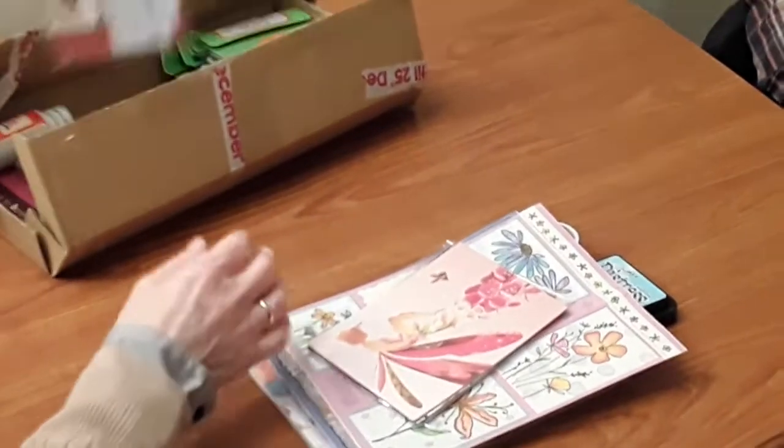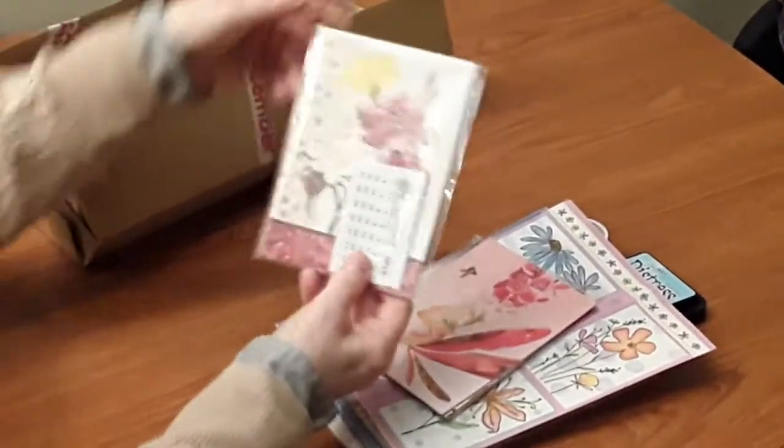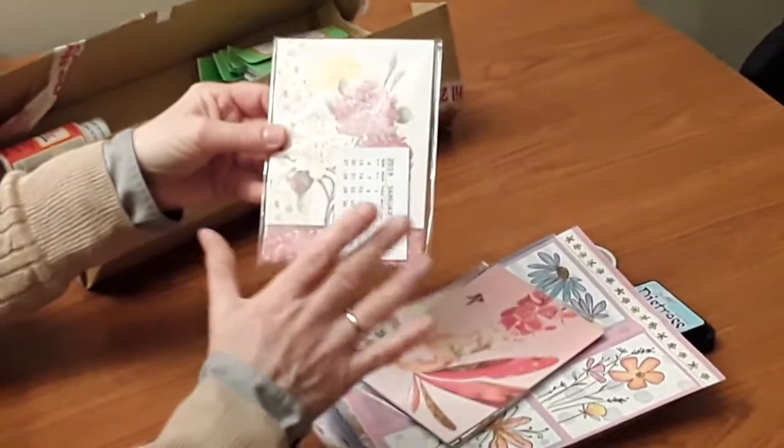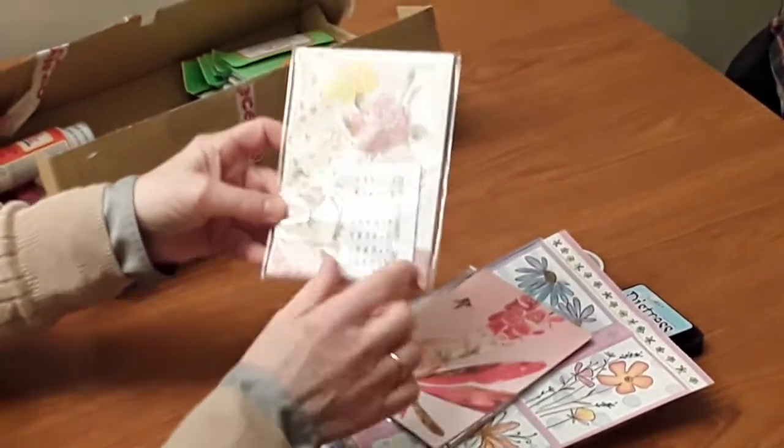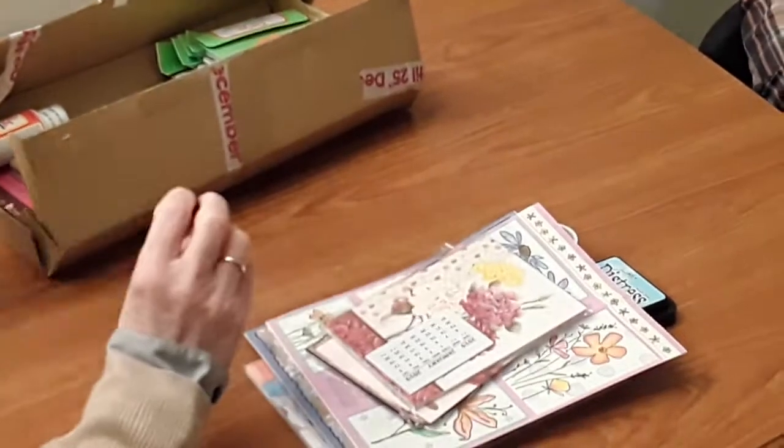And then this is another Hunky Dory set, which is for making a calendar. I'll have to try that, and I've got a little calendar there too for the month, so that's great.